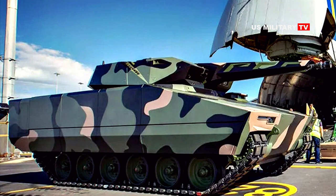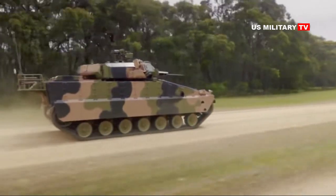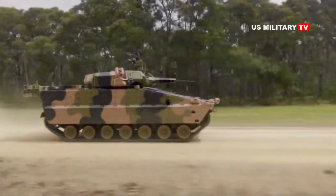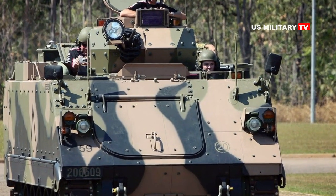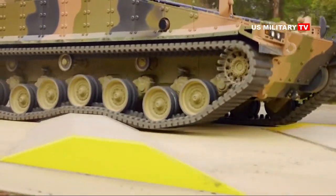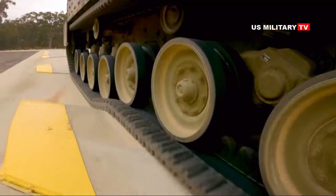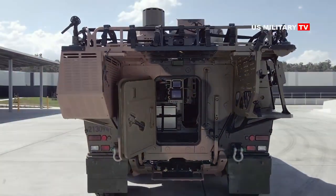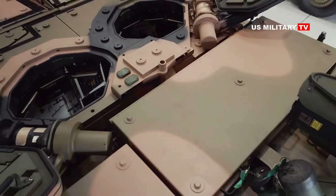Australia has launched the Land 400 Phase 3 programme to provide the Australian Army with an advanced, cutting-edge tracked armoured infantry fighting vehicle capability, replacing the old M113 AS4 tracked armoured personnel carrier that has been in service with the Australian armed forces since the mid-1960s. The new infantry fighting vehicle will be a state-of-the-art tracked armoured vehicle capable of carrying six soldiers in addition to a crew of three.